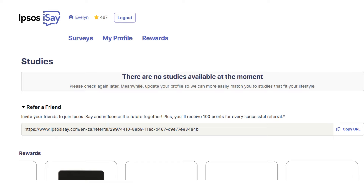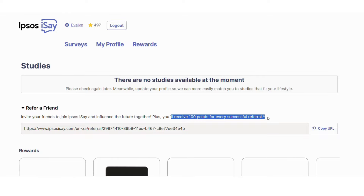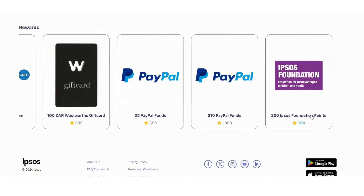Upsos has a referral program where you can refer your family and friends and receive 100 points for every successful referral. You can redeem your points via TakeaLot vouchers, Woolworths gift vouchers, PayPal cash rewards, or choose to donate your points to the Upsos Foundation.